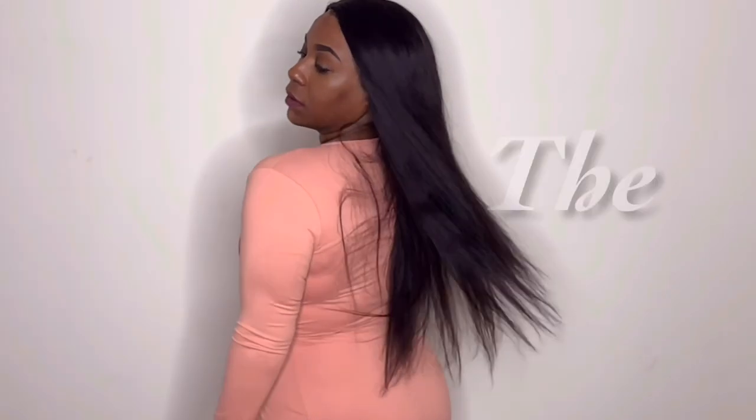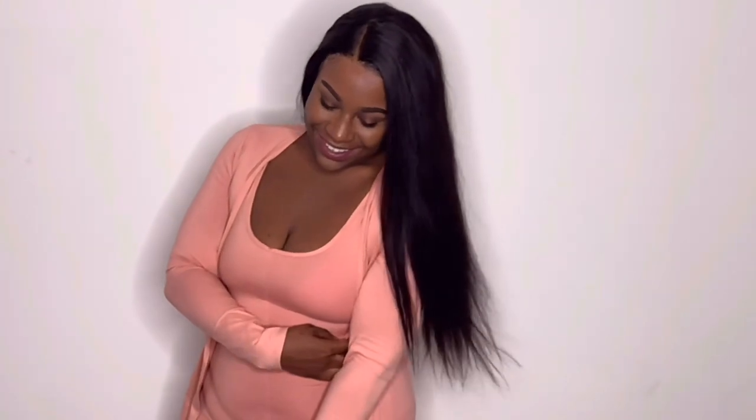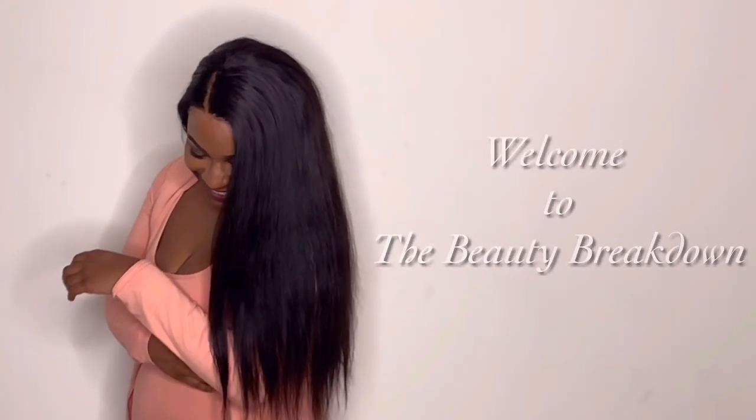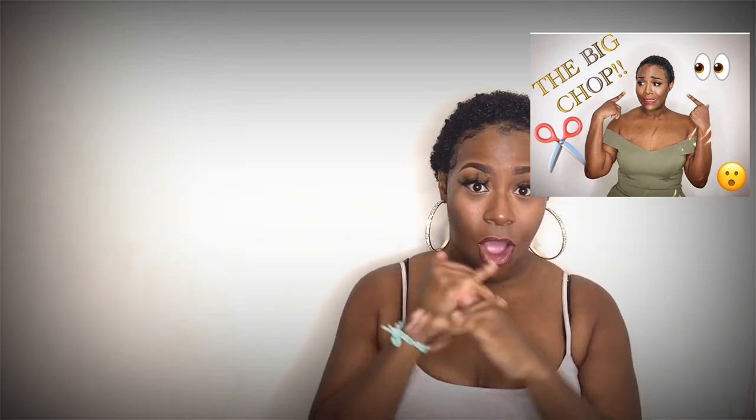Hi guys, welcome back! This video is long overdue — this is an update on my big chop. If you're just tuning in and this is your first time to my channel, here is the video before if you'd like to go back and watch it. This is my big chop where I literally sat on camera and cut all my hair off — not bald, but pretty close. That was two months ago.